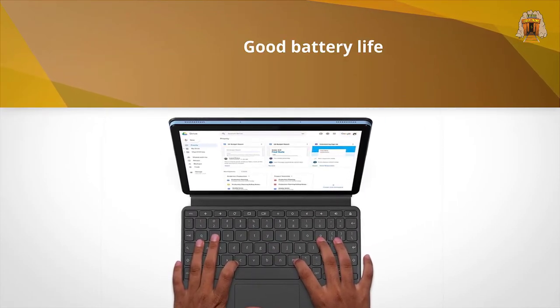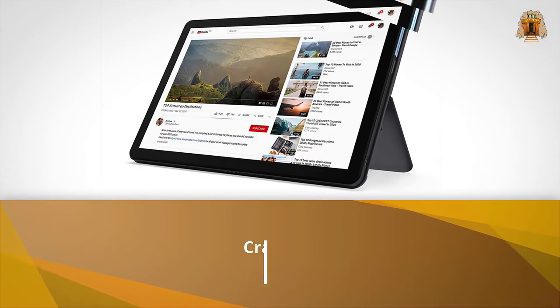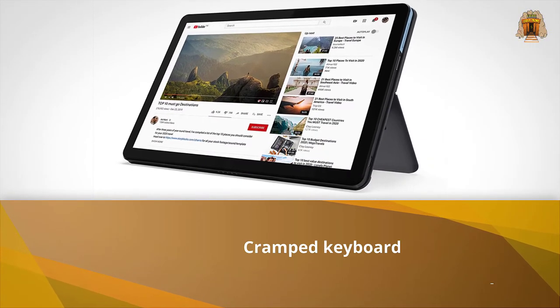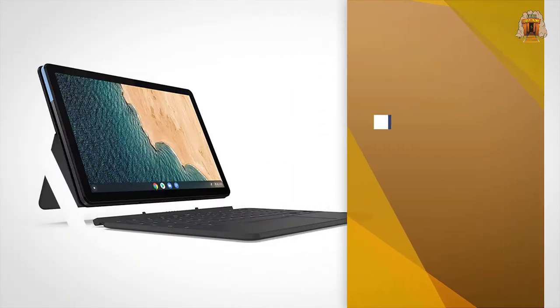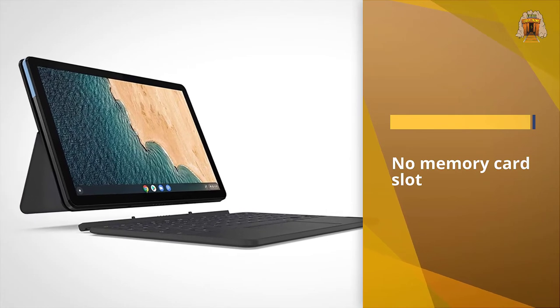You can technically call it a 10.1-inch tablet with a standard keyboard and kickstand, and you can grumble about its having only one port — a USB 2.0 Type-C. Lenovo throws in a 3.5mm audio adapter for your headphones.